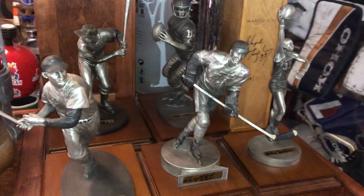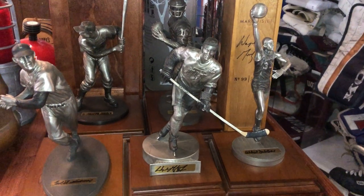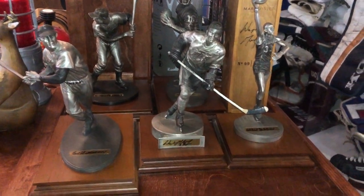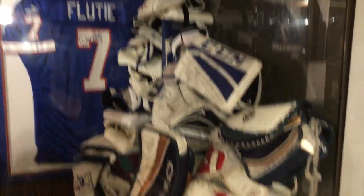My favorite pieces are the pewter figurines — an original set of four, all numbered the same, and then the extra Stan Musial. And all the gloves and blockers to go with the pads.